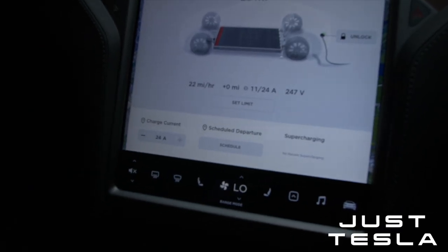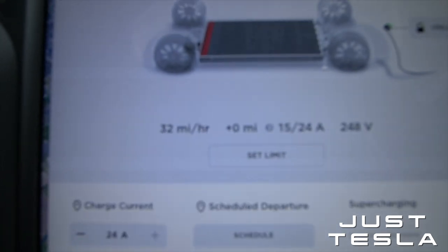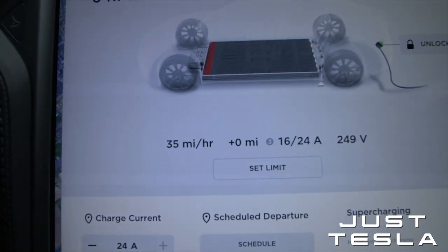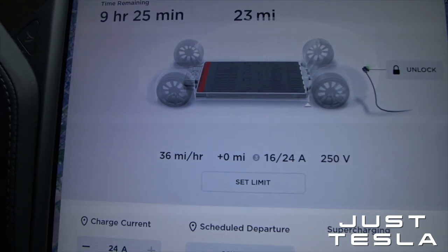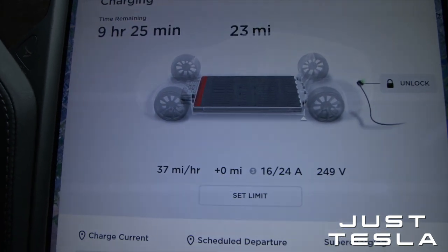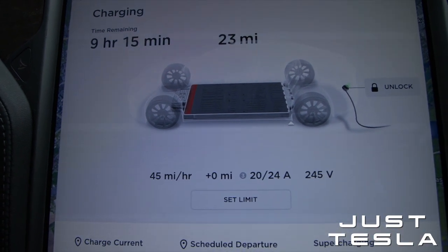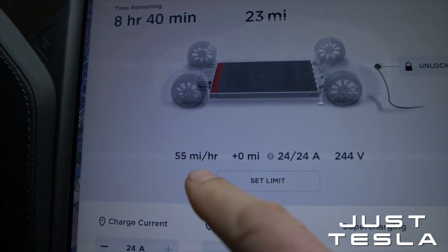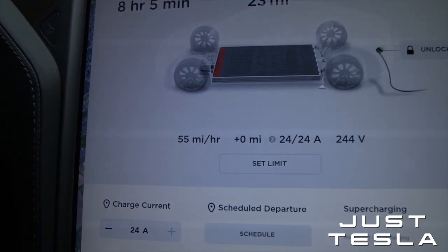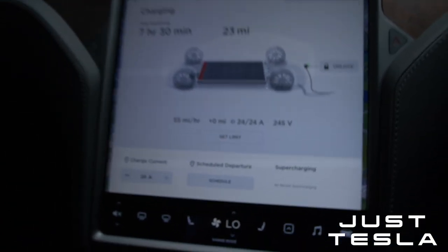20 miles per hour, 21. The car's going up now — 18, 19, 20 amps, 21, 24. Okay, 54, 55, 56 miles per hour.